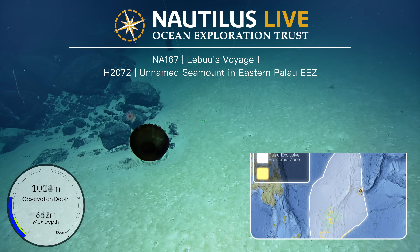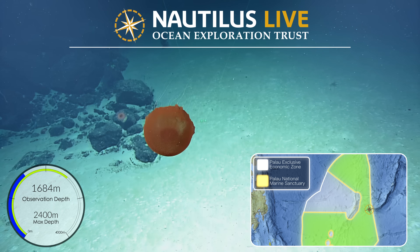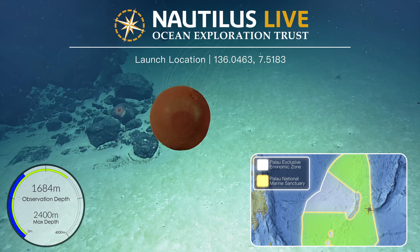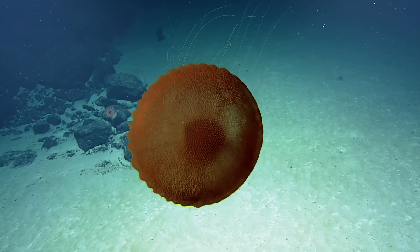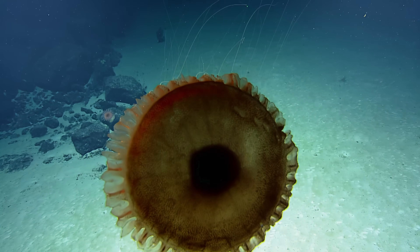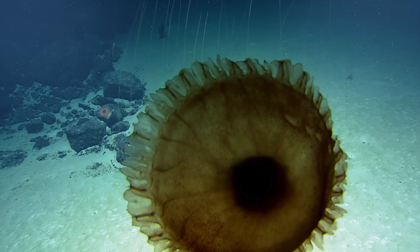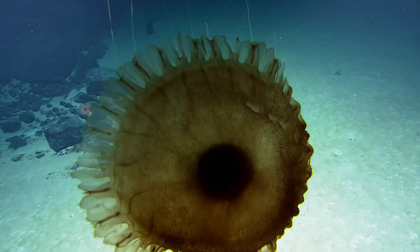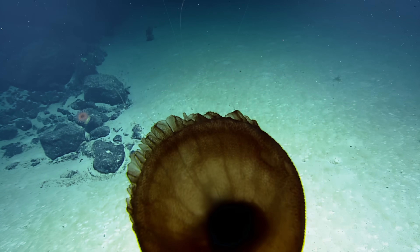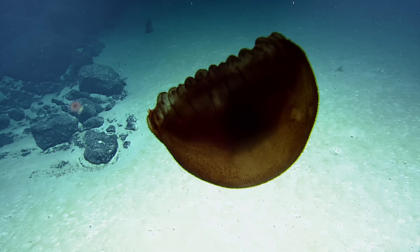Come on, right at us. Hello there. Extraordinary. Wow. Look at the texture. To identify these gelatinous organisms, you have to have a really good camera and you have to zoom in really far. And as you just saw, the jelly is as close to our camera as you can possibly get. That is an alien creature from another planet.